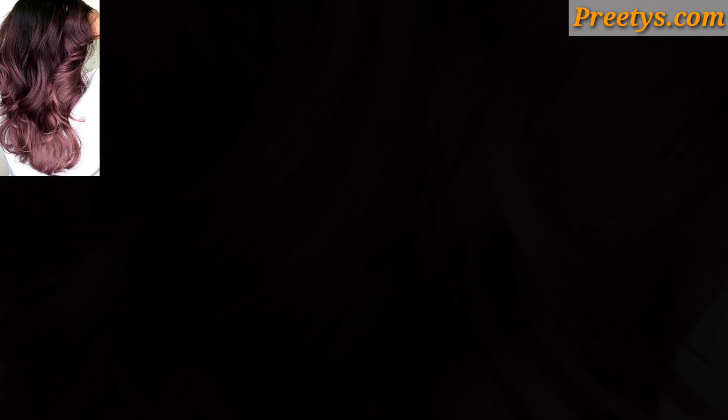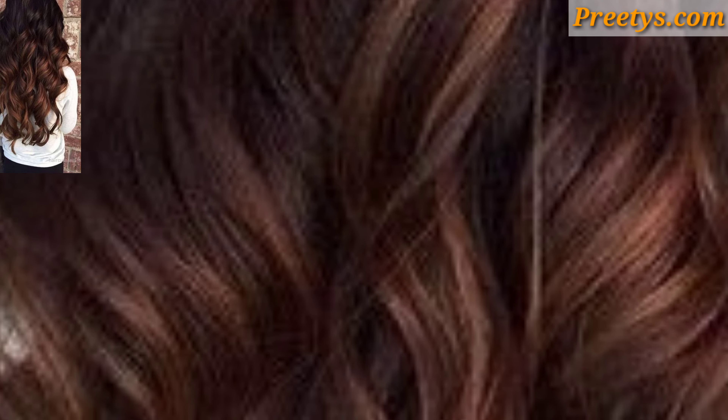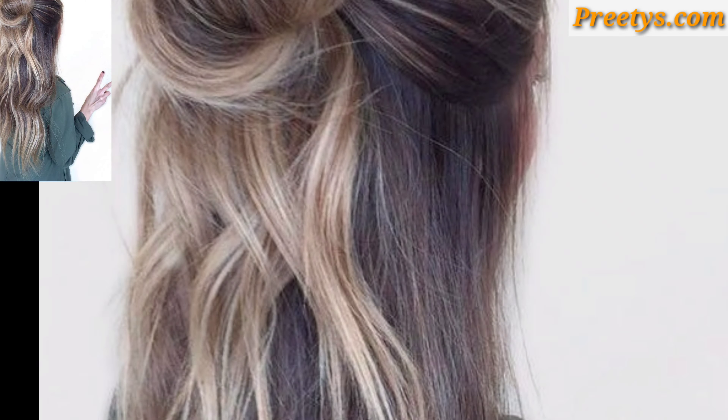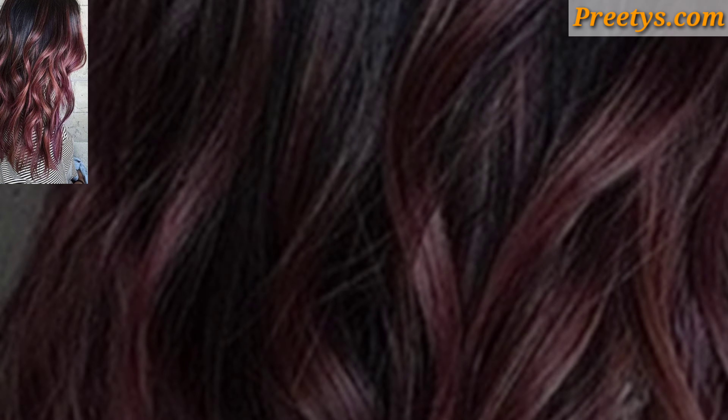This is a popular hair coloring technique that involves hand painting highlights onto the hair to create a natural sun-kissed effect. It can be customized to suit your hair color and skin tone, making it a versatile style option for long hair.